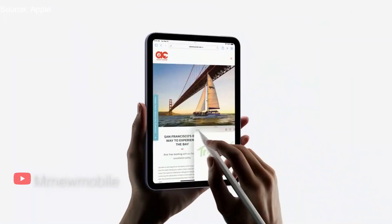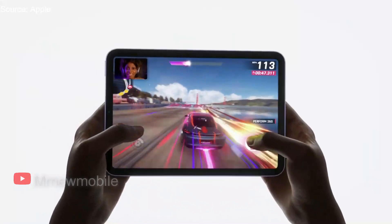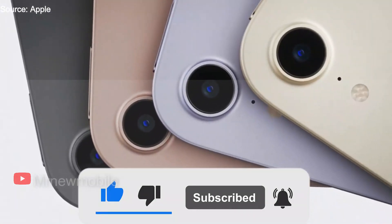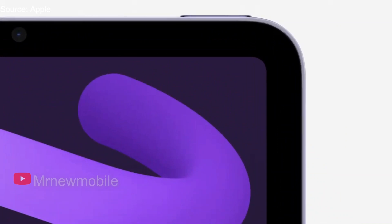Despite the iPad Mini 6 only launching in September, a new rumor suggests that Apple is looking to release an updated version with a more advanced screen and a marginally faster processor, and that it might be known as the iPad Mini 6 Pro or iPad Mini 7.